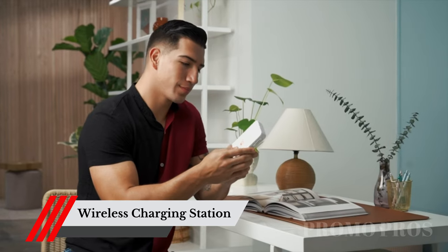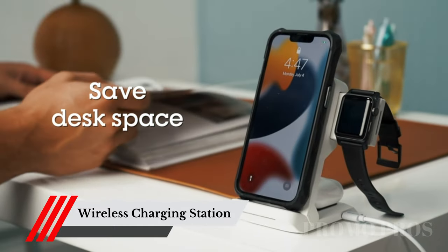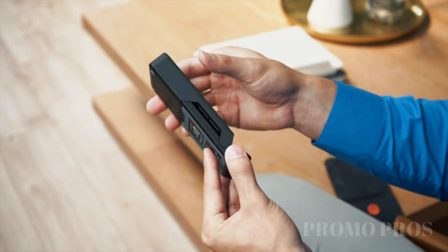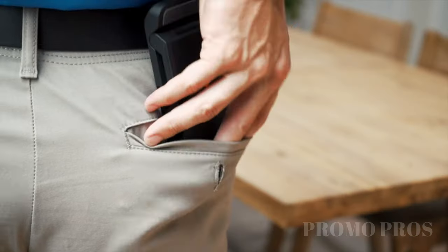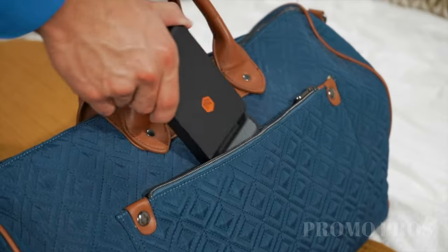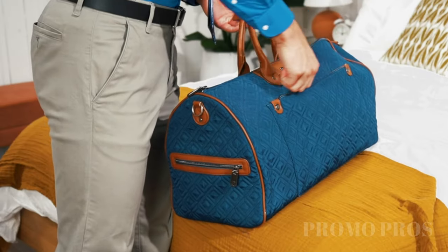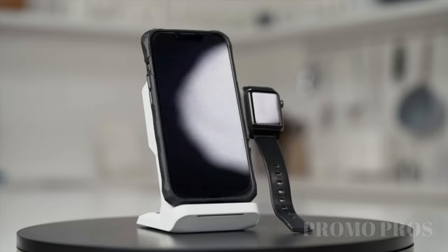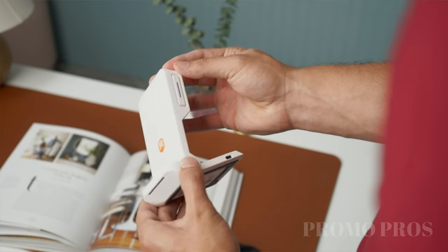Messy cables and cluttered surfaces are a thing of the past. The ChargeTreeGo is here to simplify your charging experience. No more juggling multiple chargers for your iPhone, AirPods, and Apple Watch. This portable wireless charging station allows you to power up all three devices simultaneously, keeping them ready to go whenever you need them. Embrace the convenience of a cable-free lifestyle.